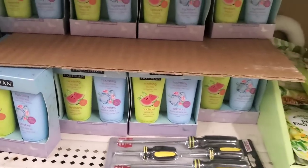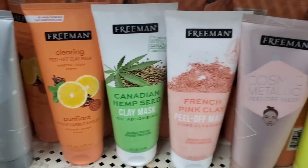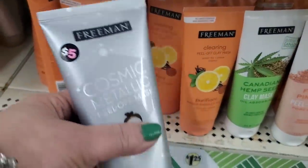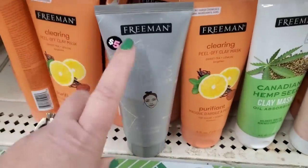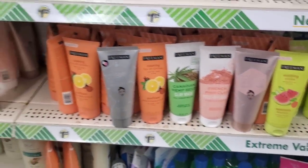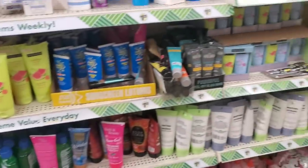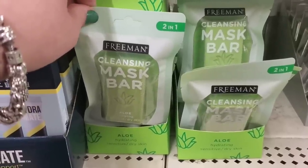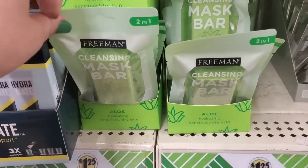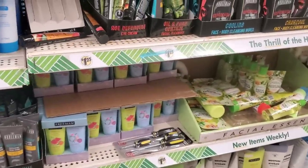Local to the Jamaica store, they have several of the Freeman masks we've seen in all the other Dollar Trees. This one even has the Five Below label on it — a five dollar price tag — which gives us a clue as to where these came from. They have tons of the Freeman masks and tons of the Freeman cleansing mask bar, which is a great item for $1.25, awesome for sensitive skin.